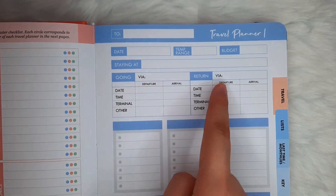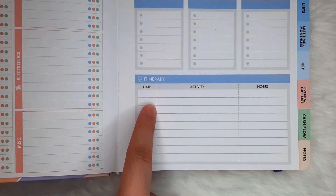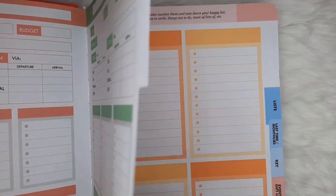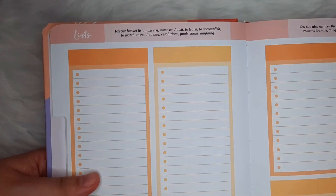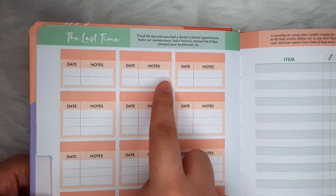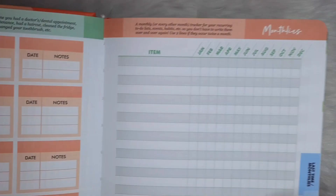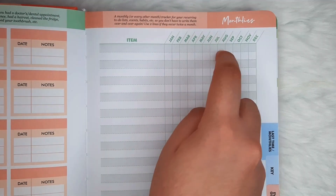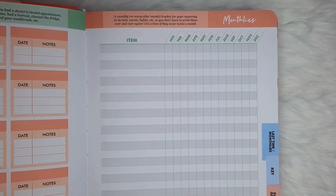There are provided spaces for flight details and itinerary, and there are actually three sets of these. On to the next spread, it provides blank spaces for us to fill in any kind of lists. There's also a tracker of things we don't do often but that are essential — like, when did I last get my car checked? Also, the monthlies for recurring multi-tasks, or it can also be used as a menstrual tracker.